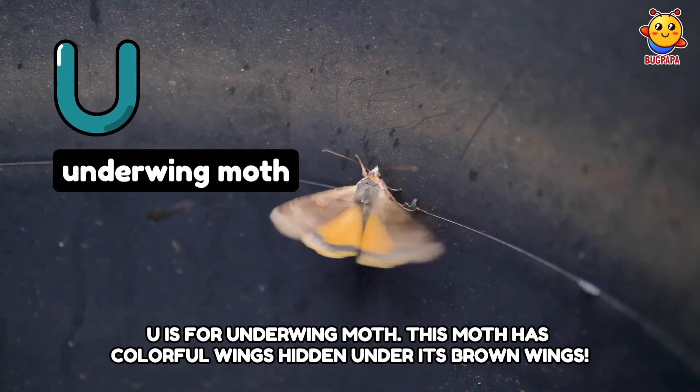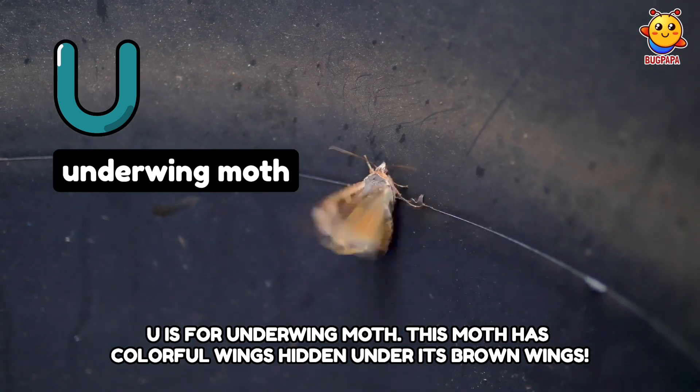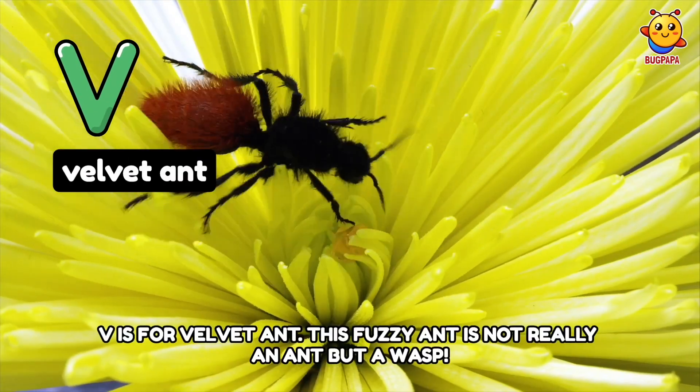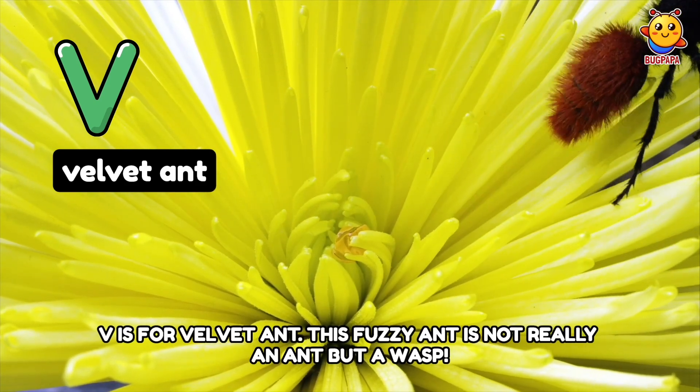U is for Underwing Moth. This moth has colorful wings hidden under its brown wings. V is for Velvet Ant. This fuzzy ant is not really an ant but a wasp.